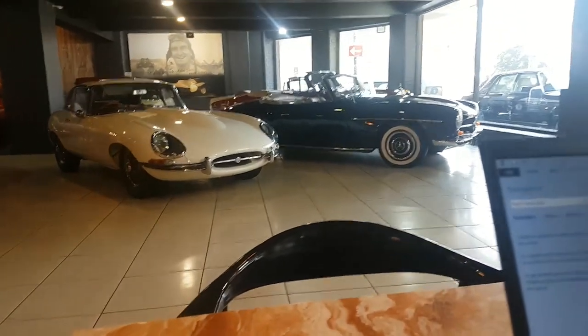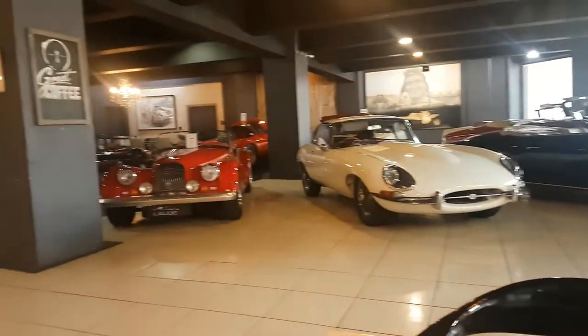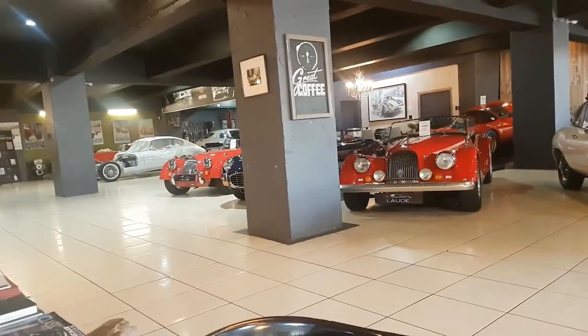On the real, imagine doing your work and this is what you see - this is literally right by the table where I'm sitting.